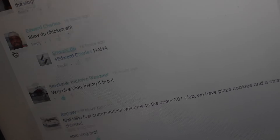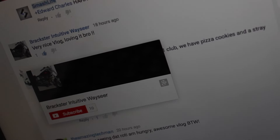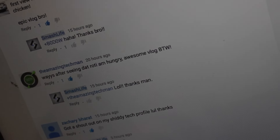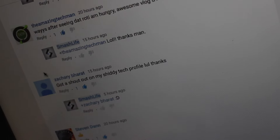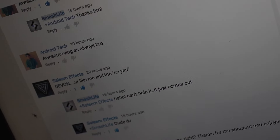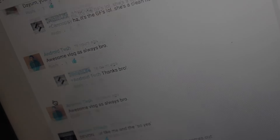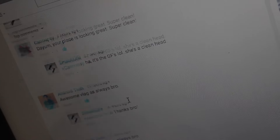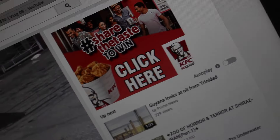Shoutout to Edward Charles. Shoutout to this guy — the amazing tech man. Shoutout to Kenupsie.